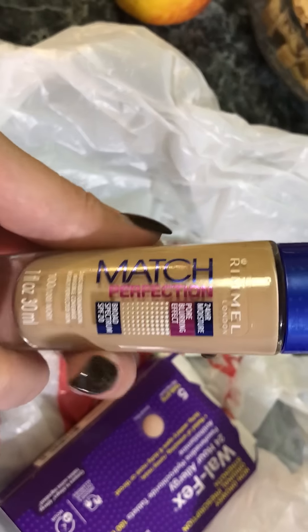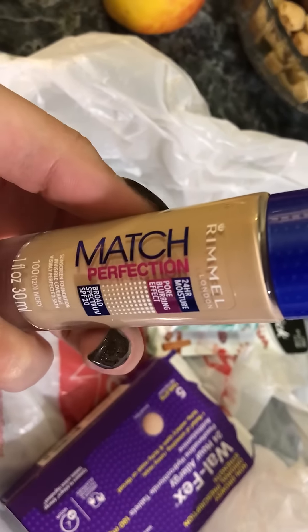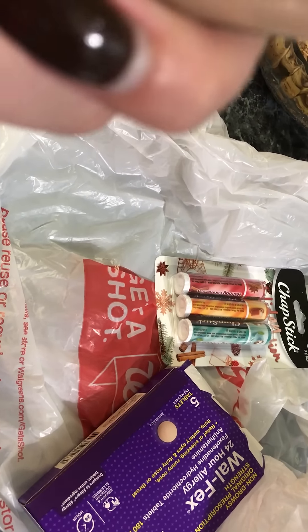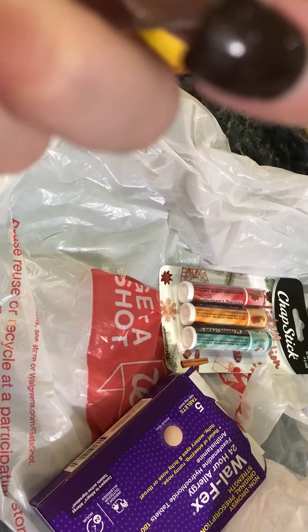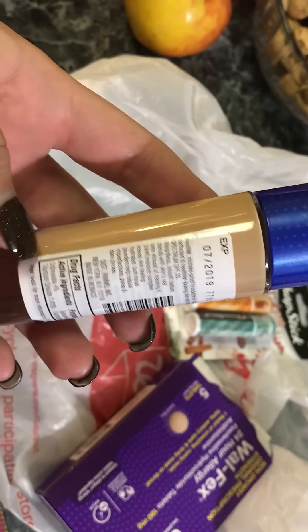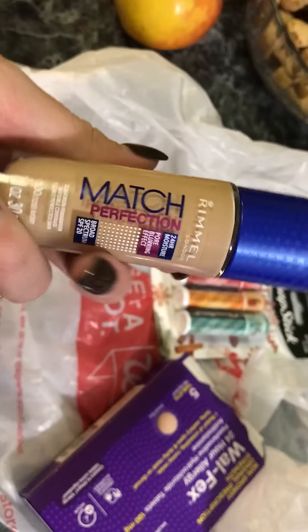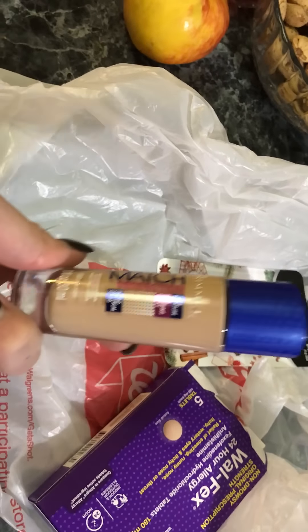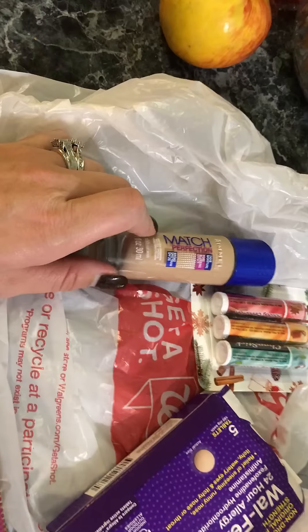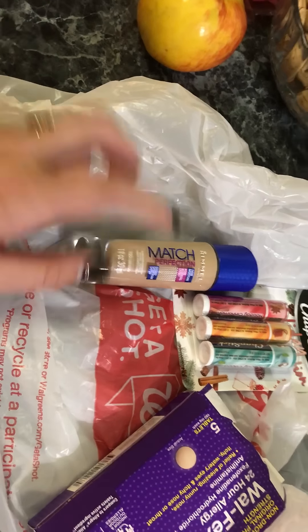They had a lot of their makeup on sale, and this was like two or three dollars. It's the Rimmel Match Perfection 24-hour moisture foundation in the color natural, I think. My favorite is the Cover Girl one, but I figured I'd give this a try.